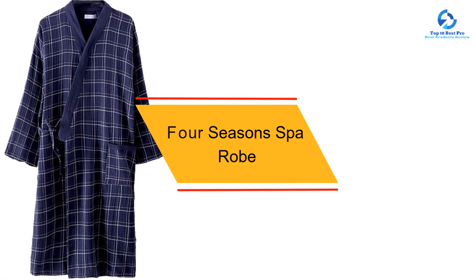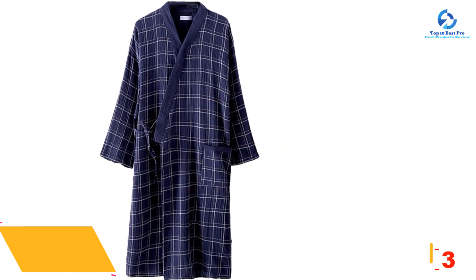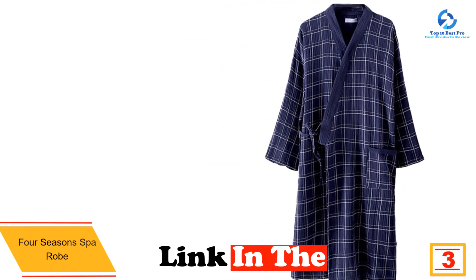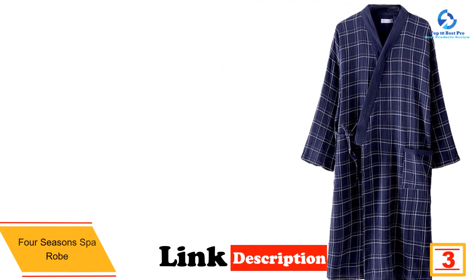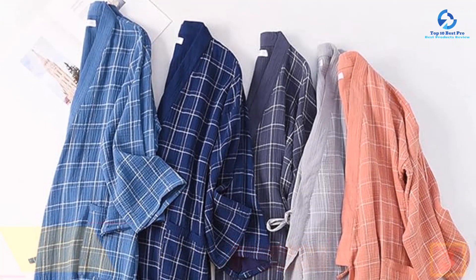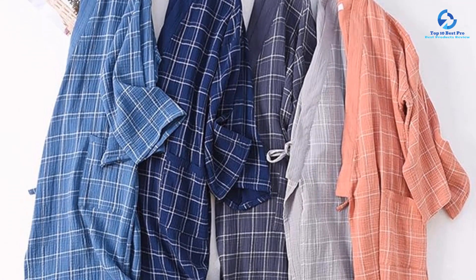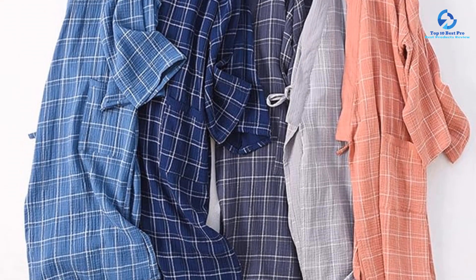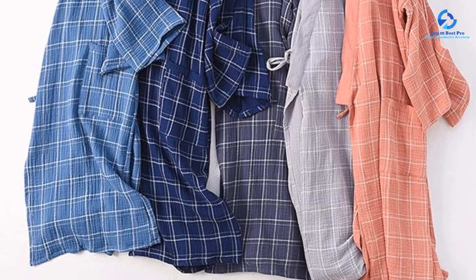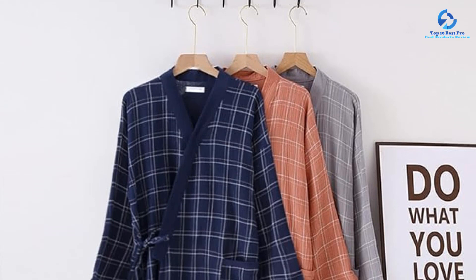At number 3, we have the Four Seasons Spa Robe. Our favorite parts about this robe are the quality and comfort. Even after laying in it for hours and washing it several times, it still looked brand new. The micro suede exterior is super soft and didn't wrinkle at all during our tests. The inside of the robe is made out of a plush microfiber terry that felt like we were being hugged by a cloud. This unisex robe has a loose and comfortable fit, but the smallest size is medium, which may be too large on some people. The robe hem was right above our ankles and the sleeves were easy to roll up if needed.